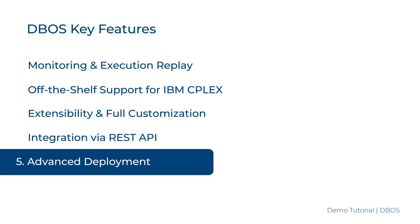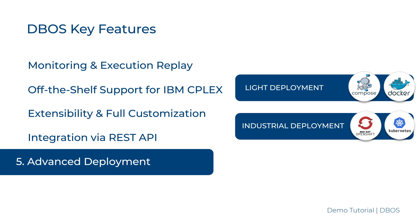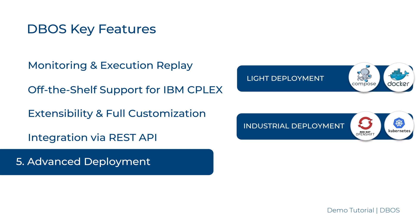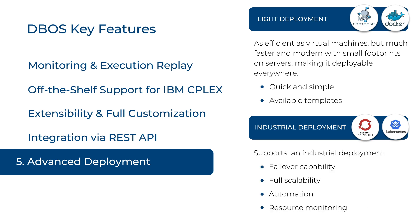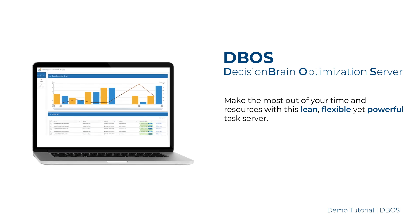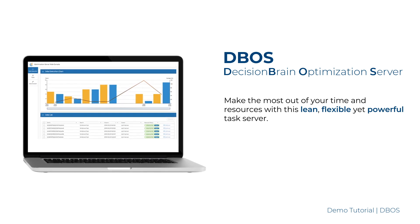Deploy Everywhere: DBOSS supports both a local deployment using Docker Compose and an industrial deployment thanks to full Kubernetes and OpenShift compatibility. Docker Compose allows you to quickly deploy applications during development on simple environments. Kubernetes and OpenShift can be used for industrial deployment, providing full scalability, automation, resources monitoring, and failover capabilities. Compatible with any client and programming language, make the most out of your hardware and licenses with this lean, flexible, yet powerful task server.